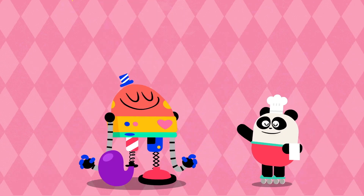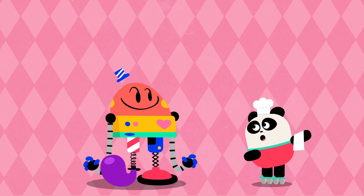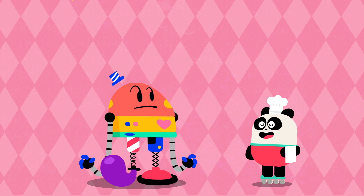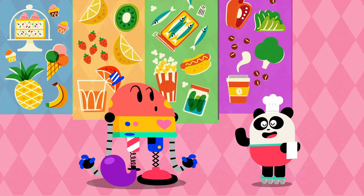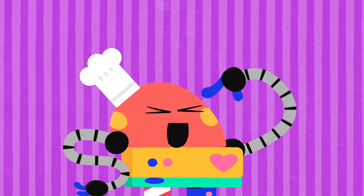Did you like the experience? More flavors! Nope! There are no more flavors. What? No more flavors? No, sir! These are the five flavors: sweet, sour, salty, bitter, and umami. Baby Bot knows flavors!